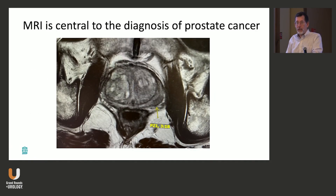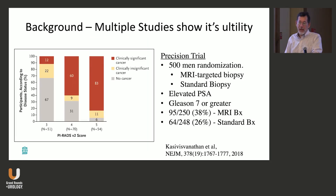MRI is central to the diagnosis of prostate cancer. The PRECISION trial randomized 500 men to MRI-targeted biopsy versus a standard biopsy due to elevated PSA. PI-RADS 3, 4, and 5 have an increasing likelihood of clinically significant prostate cancer defined as Gleason 7 and above. With MRI-guided biopsy, about 38% of men had Gleason 7 and above, versus only about 26% with standard biopsy. Clearly a win.